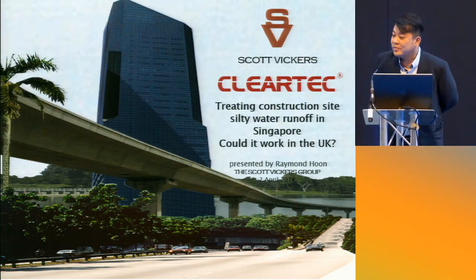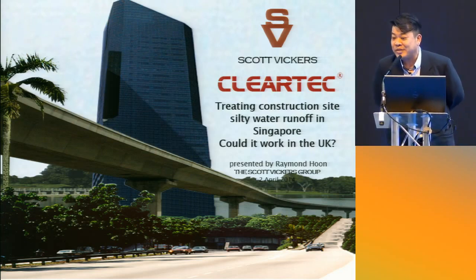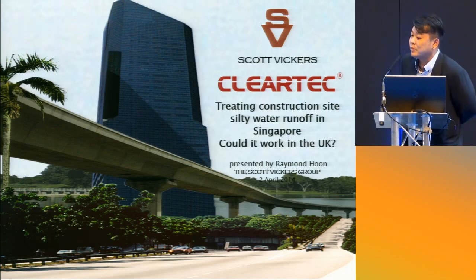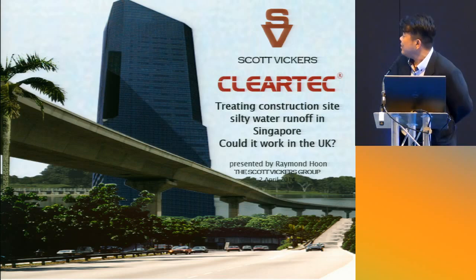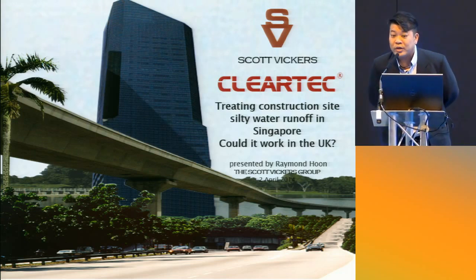Good morning ladies and gentlemen. My name is Raymond from Scott Vickers. I actually come from Singapore. What I'm going to introduce to you is the ClearTech System, which my company manufactures. The topic today is treating construction site silty water runoff in Singapore — could it work in the UK?